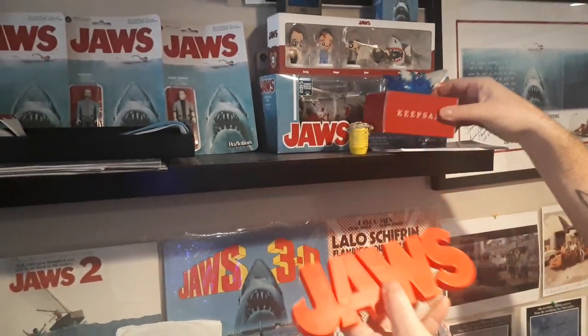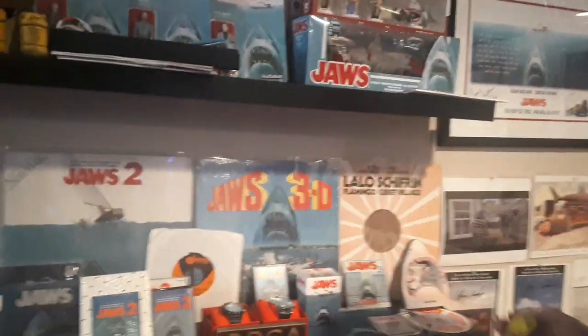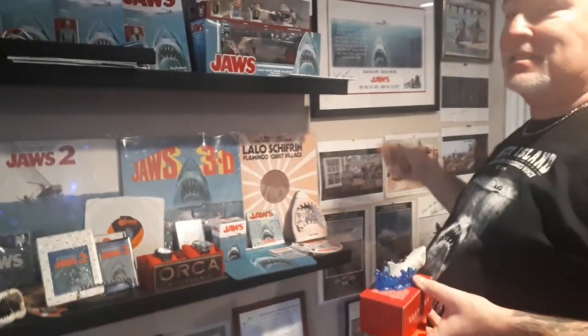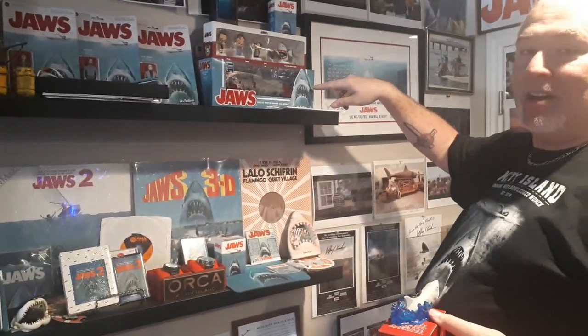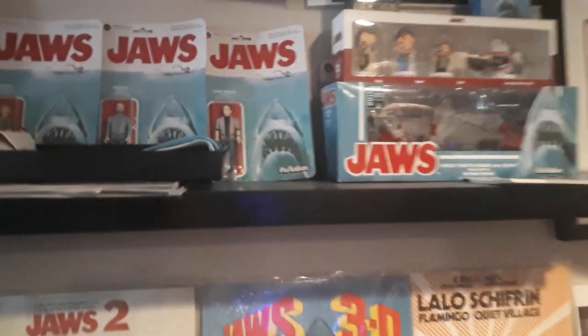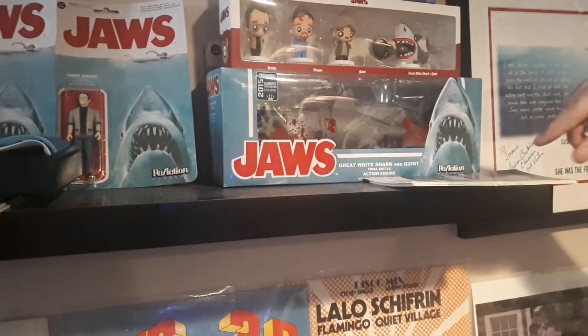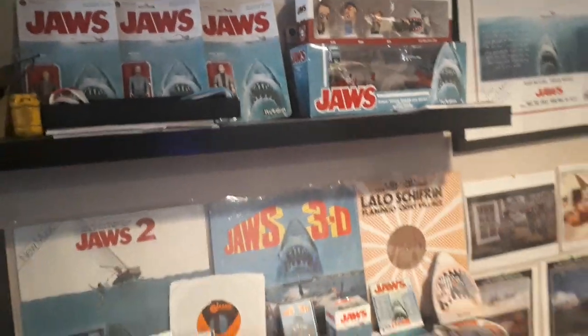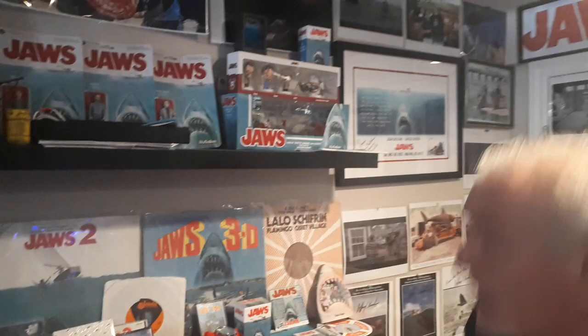A lot of collectors, I'm sure, have this already. We happened to be in the States a couple years ago and I was at Toys R Us. I grabbed this Jaws reaction toy for like 11 bucks. Then I see them going on eBay for like three, four, five hundred dollars, literally just because it's the one with the diver in its mouth and it's bloody — it's a rare one. I didn't realize I was getting a rare one when I got it. So I got pretty lucky there.